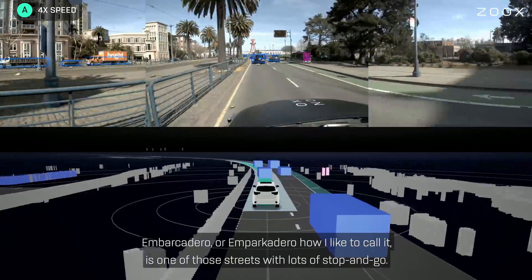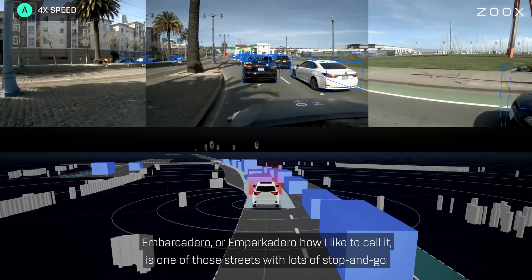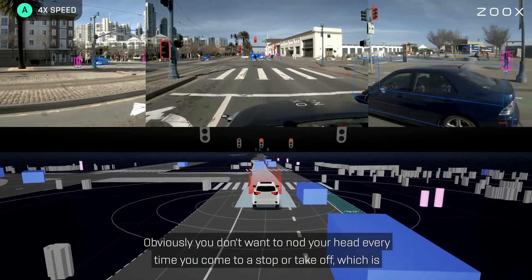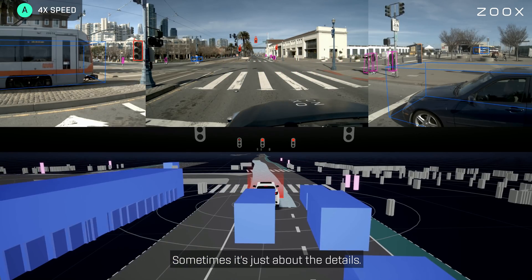Embarcadero — or "empacadero" as I like to call it — is one of those streets with lots of stop and go. Obviously you don't want to nod your head every time you come to a stop or take off, which is why we spend quite some time implementing smooth transitions from stop to go and go to stop. Sometimes it's just about the details.